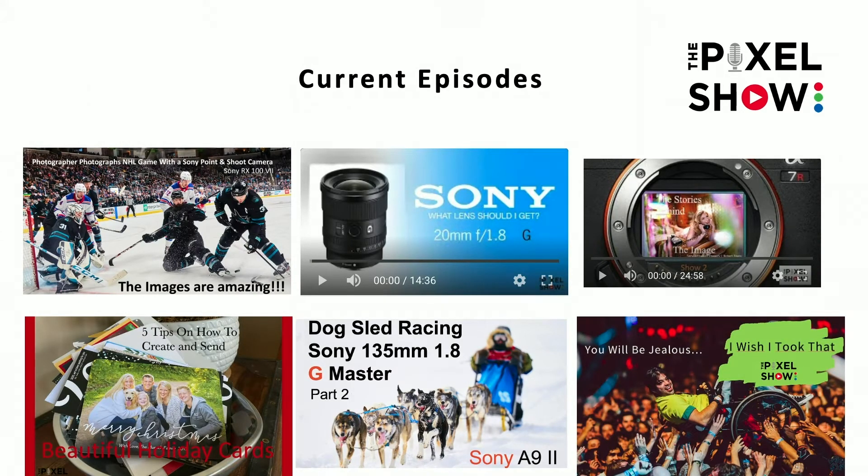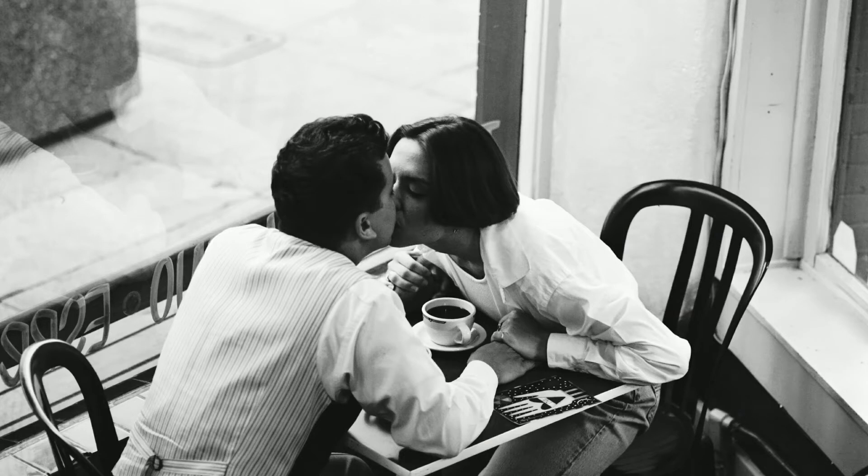If you're new to the channel, go back — we do all sorts of things, shooting live with Sony stuff. Some of our previous episodes include a review of the 21mm f/1.8, shot back in February in Las Vegas at WPPI, other 'Story Behind the Image' episodes, dog sled racing with the Sony a9, and hockey images with the Sony RX100. Great content — go back and check it out.